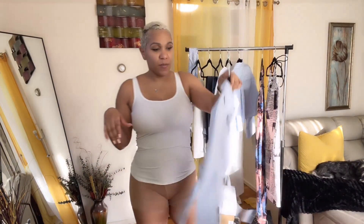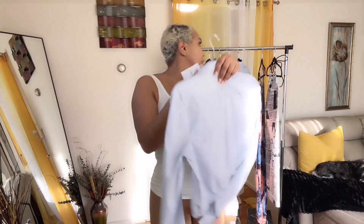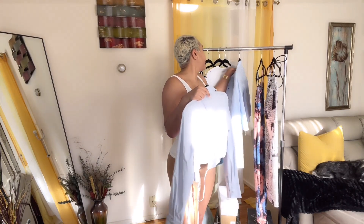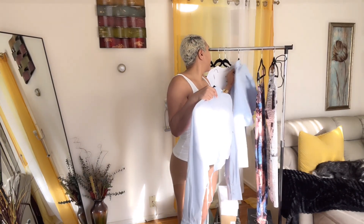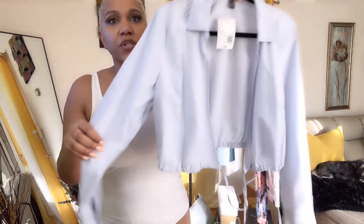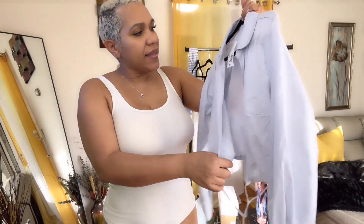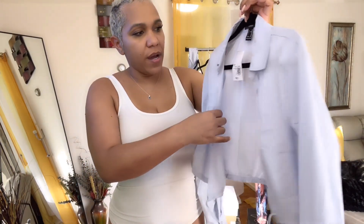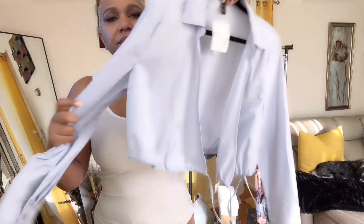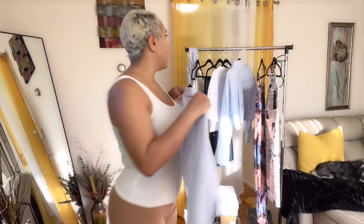Then I wanted to throw this one in here because it was similar to that one. The pinstripe shirt was $39.90, and then this one, which is similar but ties around the waist — I got this one from Forever 21. I got it in the large as well and I paid $20 for it. Very cute, love it, love the baby blue.